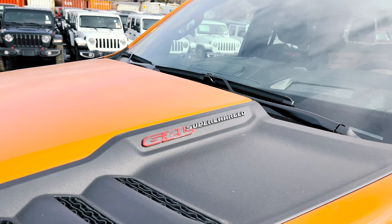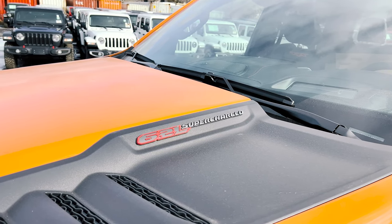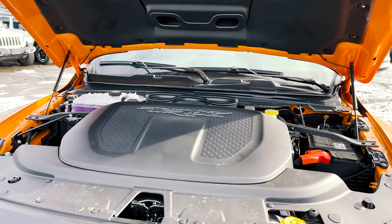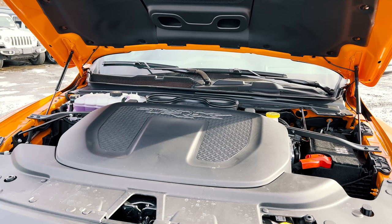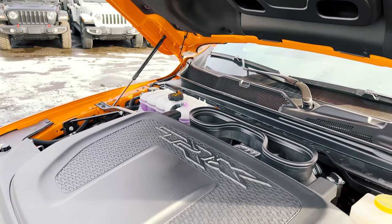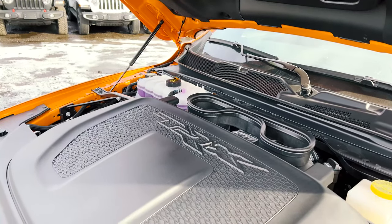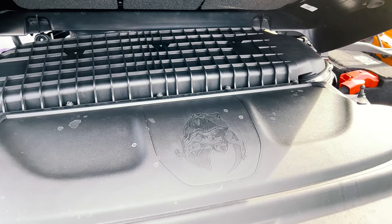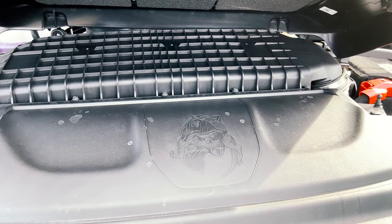As for what powers this monster, it is a 6.2-liter HEMI V8 supercharged engine producing 702 horsepower with 650 foot-pounds of torque — that's insane for a truck. And of course you can't forget about RAM throwing a jab at Ford with this hidden Easter egg of a Raptor being eaten by a TRX.